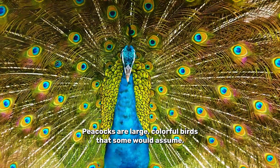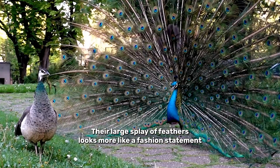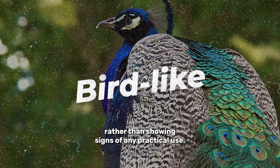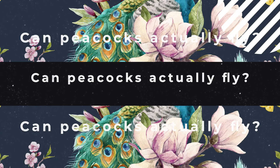Peacocks are large, colourful birds that some would assume, like penguins, aren't actually able to fly. Their large splay of feathers looks more like a fashion statement rather than showing signs of any practical use. So it bodes the question: can peacocks actually fly?